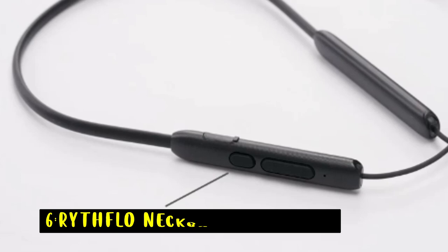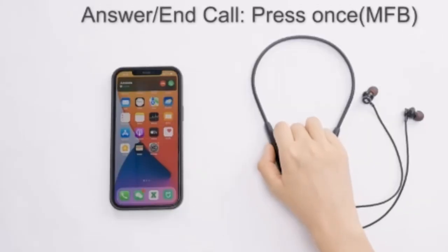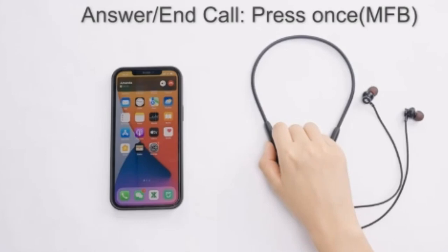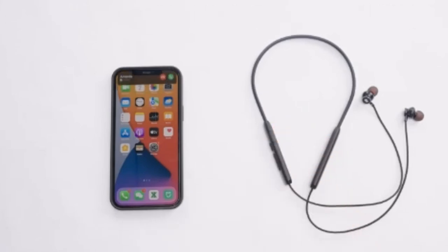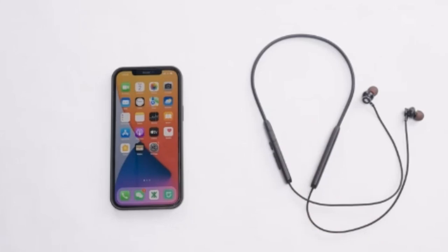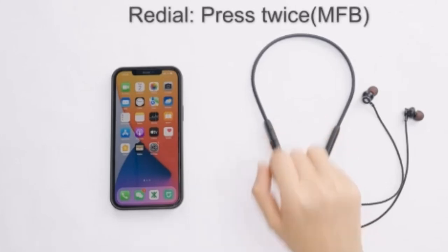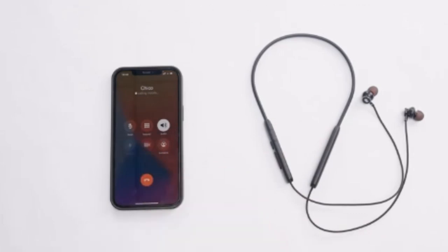Let's begin with number 6: the Rithflow Neckband Earphone. It is a top choice for those seeking long-lasting performance and high-quality sound. With an ultra-long battery life of up to 30 hours of playback and over a week of standby time, these earphones are perfect for all-day use. A quick 10-minute charge gives you an impressive 10 hours of playback, making them ideal for busy lifestyles. The IPX7 water and sweatproof rating ensures durability in any weather, whether you're working out or caught in the rain.